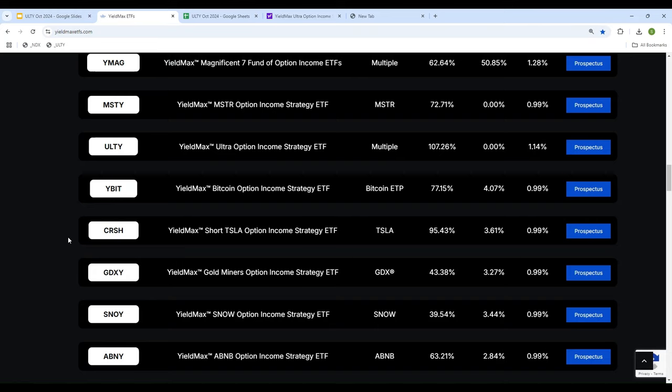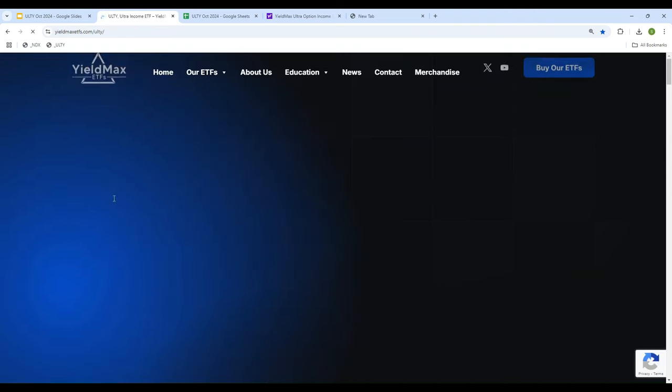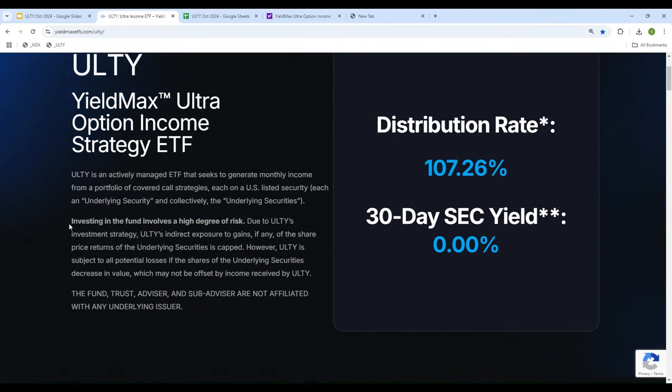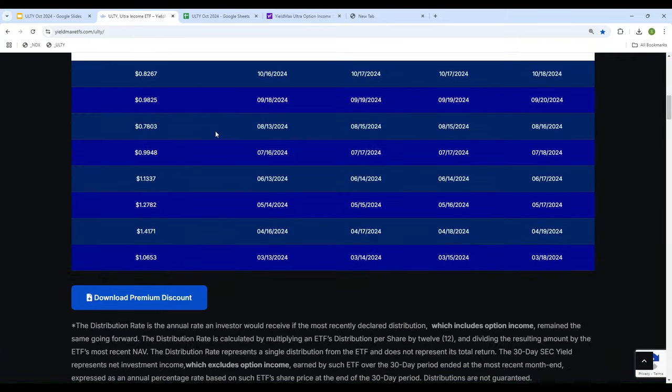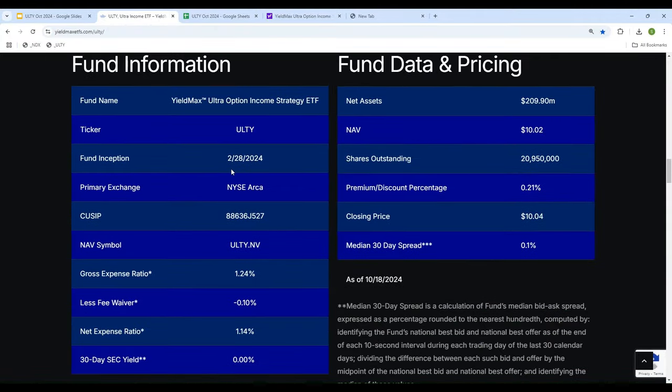We will be talking about YieldMax ETF ULTY in this video — let's click on ULTY. The fund was started in February 2024, almost eight or nine months ago, and it has an expense ratio of 1.24%, which is pretty high. Most of them are below 1%, but this one is 1.24 — that's higher than the others.